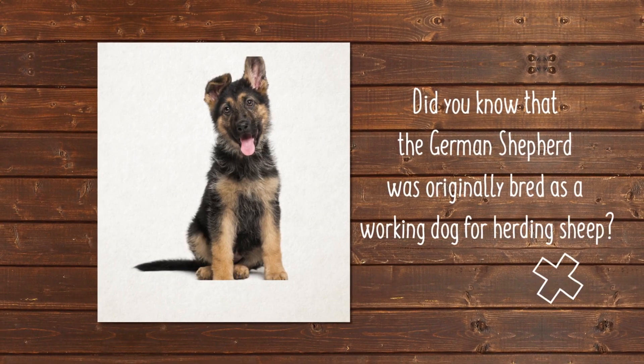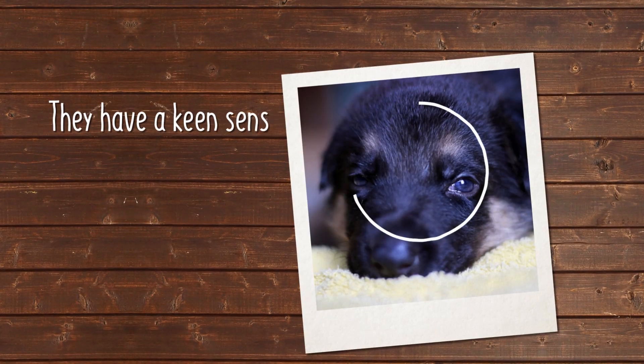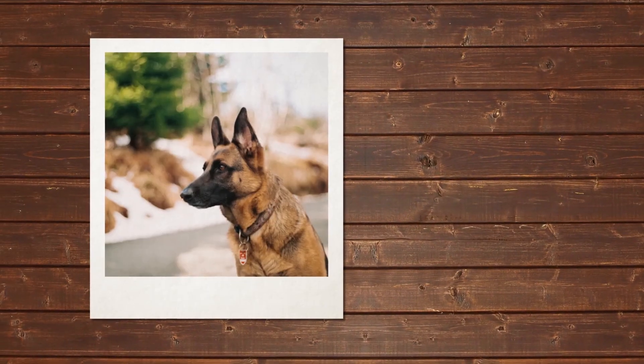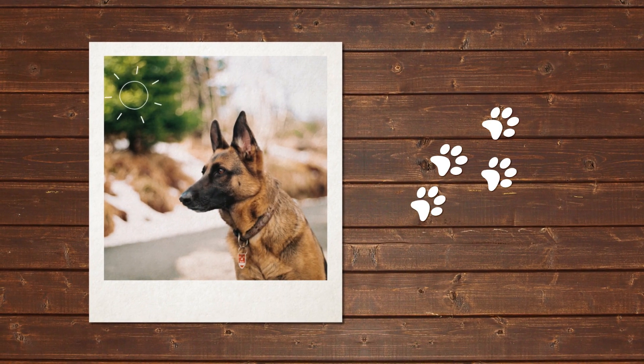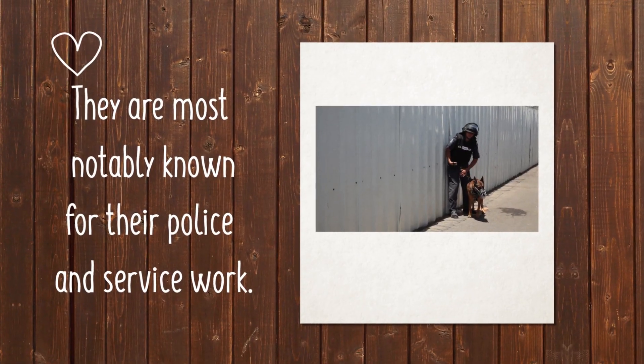Did you know that the German Shepherd was originally bred as a working dog for herding sheep? Because of their keen intelligence and willingness to please, the German Shepherd was eventually transitioned over to police and service work, where they can still be found to this day.